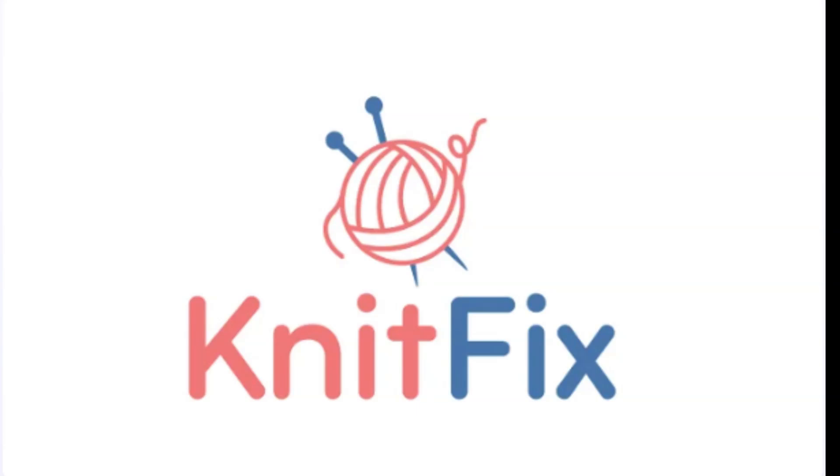KnitFix.com is not just a domain — it's a vibrant community waiting to happen. Ideal for knitting vlogs, online yarn stores, knitting tutorials, or community forums, this domain offers a memorable name that will resonate with crafters and creators.